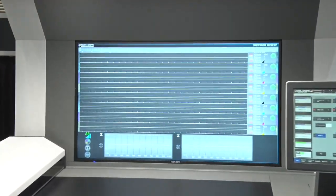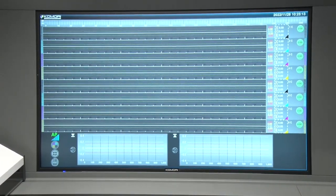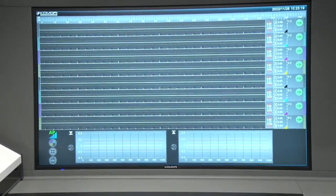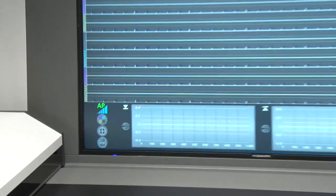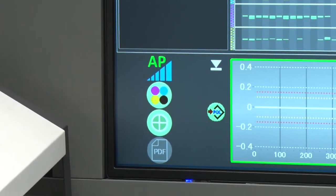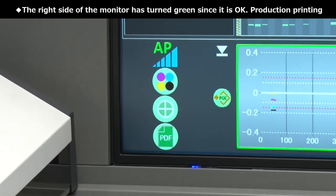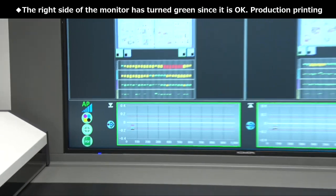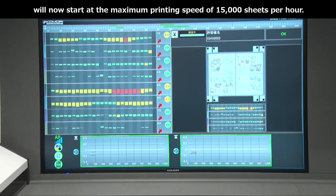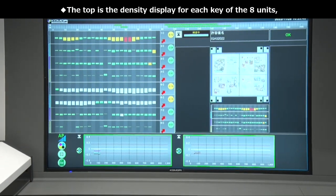はい、スタートをかけました。立ち上がりからあっという間に、OKノード、色調が自動調整されている様子がKIDモニターに表示されます。皆様どうぞKIDモニターにご注目くださいませ。モニターの左下の3つの印がOKになると緑色になります。印刷最高速、15,000回転で本生産がスタートします。